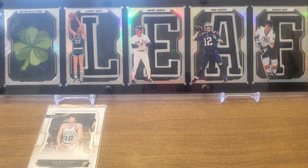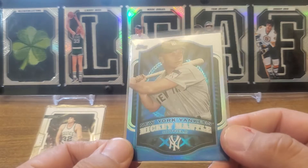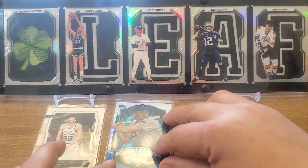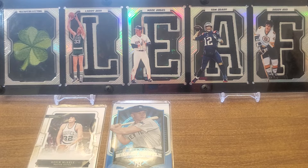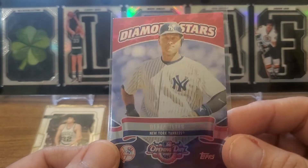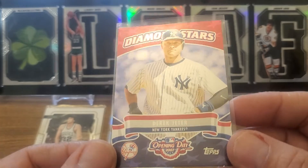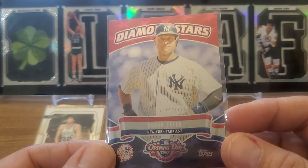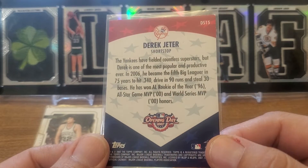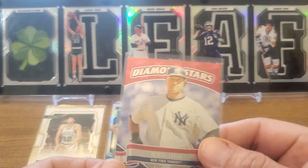This is a 2012 Topps mega box exclusive chrome refractor of Mickey Mantle — got a couple of these now. Over to that baseball pile. This was one I definitely did not have. It's a 2007 Topps Opening Day Diamond Star super shine — very foily, hard to show the foil stuff on camera, but it's very foily. Derek Jeter.